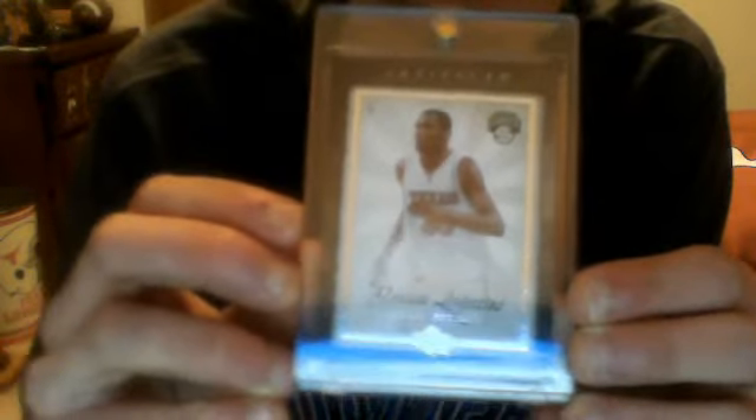Alright, here we go. First one: Kevin Durant Artifacts — Rookies and Legacies Rookie. And it's out of... I'm pretty sure it's out of 699. I like the design of the card; it's pretty cool. There are some rare ones in this set — there's a 1-out-of-50 Rubies red one. This is just the base one. I like it; it's pretty cool.